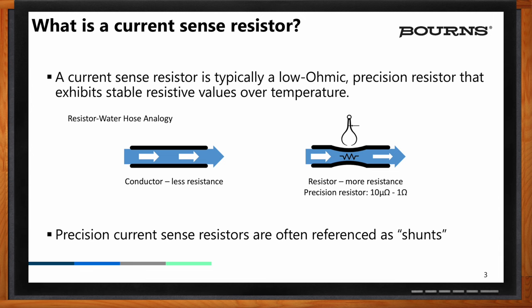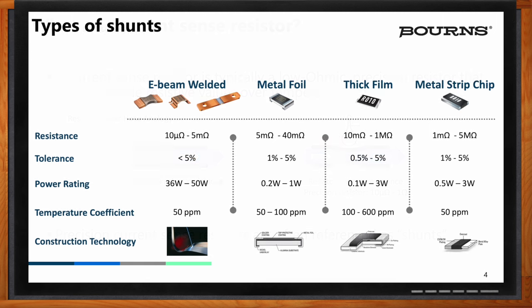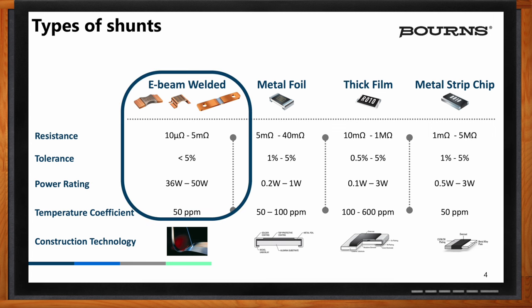So what kind of options do we have for shunts? Precision resistors are made of different materials, typically a ceramic type of substrate wrapped in a metal or with thick film deposited on them. In the case of chip resistors, the resistors range from 5 milliohm to 40 milliohm, up to as much as 5 megaohm, depending on what you need. The power ratings are a little bit lower than what you would expect in a big hunk of copper and resistance material in an E-beam-welded shunt.